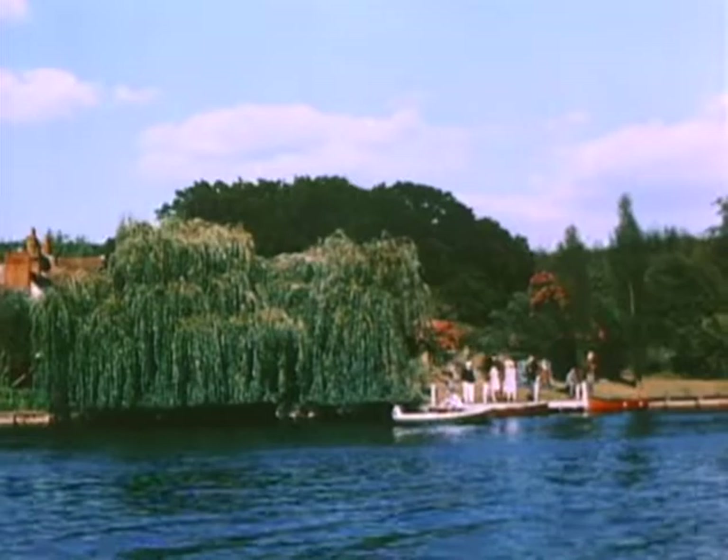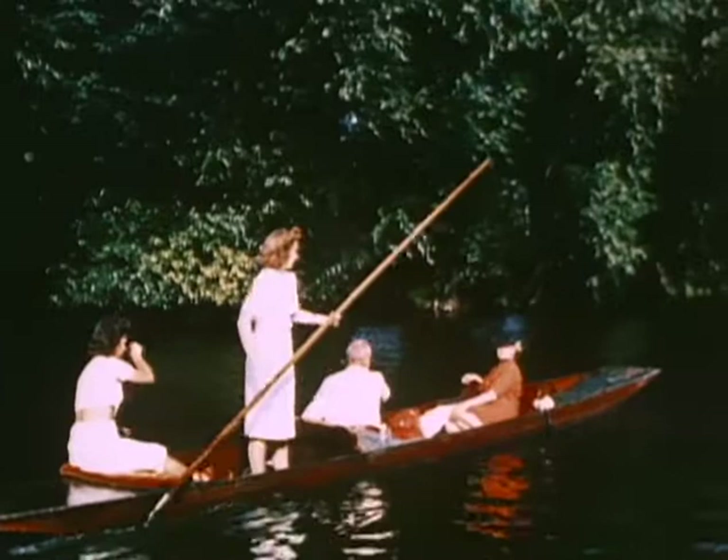Although most of the people appear to confine their diversions to the main river, not a few of them prefer the little side streams that flow into or out of the Thames.